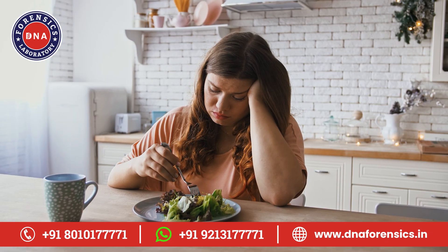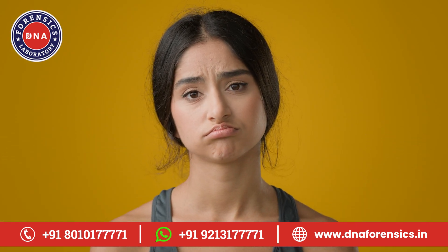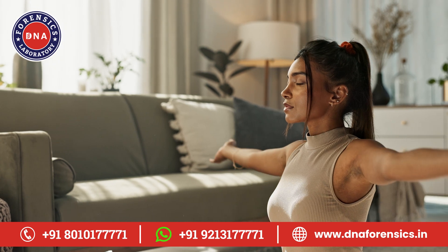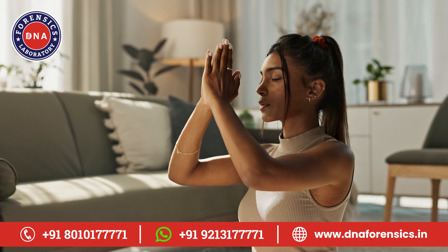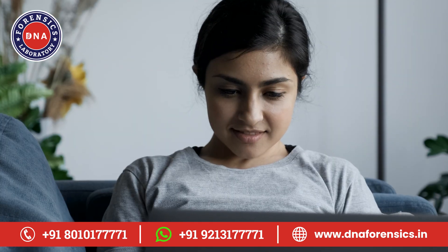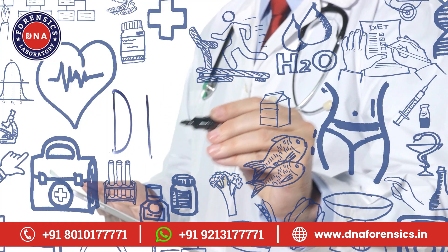Hello, friends. Have you ever wondered why certain diets or exercise programs work wonders for some, but not for you? Well, the answer might just be woven into your DNA. Today, we're diving deep into the world of DNA wellness tests, a single test that promises a lifetime of transformative changes. Why stick to guesswork when you can make decisions based on your genetics? Stay tuned as we uncover how DNA testing can be your guide to optimal fitness, weight management, dietary optimization, and more.